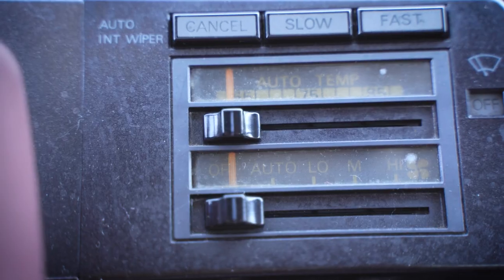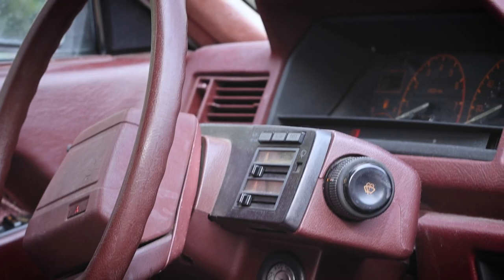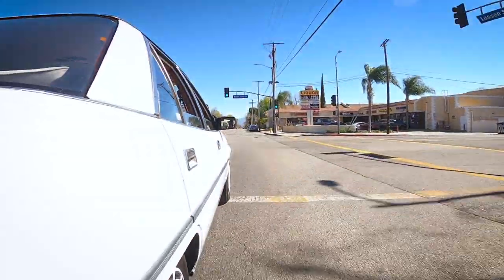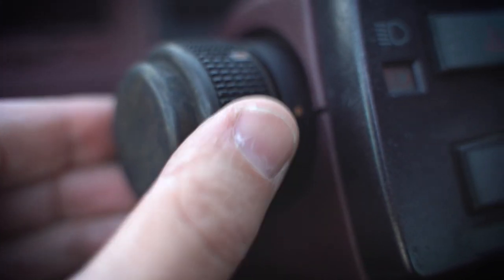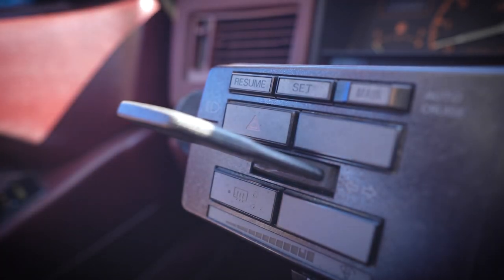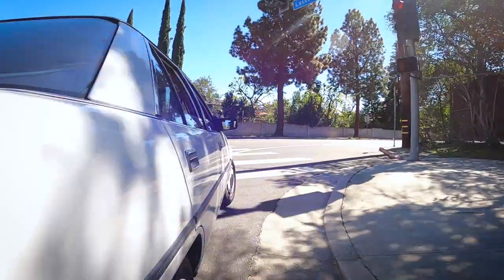Speaking of automatic climate control, this is an early car to have it — that wasn't very common back in '85. You actually get some luxury features in this car. You might take that for granted today, but automatic climate control in 1985 was a pretty big deal. I'm also a really big fan of the headlight switch — it's just this big chunky dial. Same for the windshield wipers on the other side. And this turn signal stalk — it's just cool. It looks weird, it's not standard, but it actually works really well.